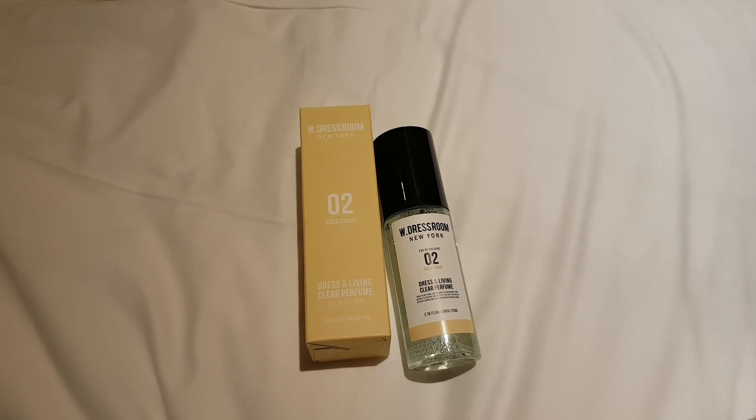I also have a Curries Select Pouch and something I bought from Olive Young — from the brand W Dress Room, it's their Cologne Perfume in scent 02 Coconut. It basically smells like beaches and pure coconut with a few different notes. Along with those shots they showed us, they also gave us this for diet cleanse — you just mix it with water and drink it.